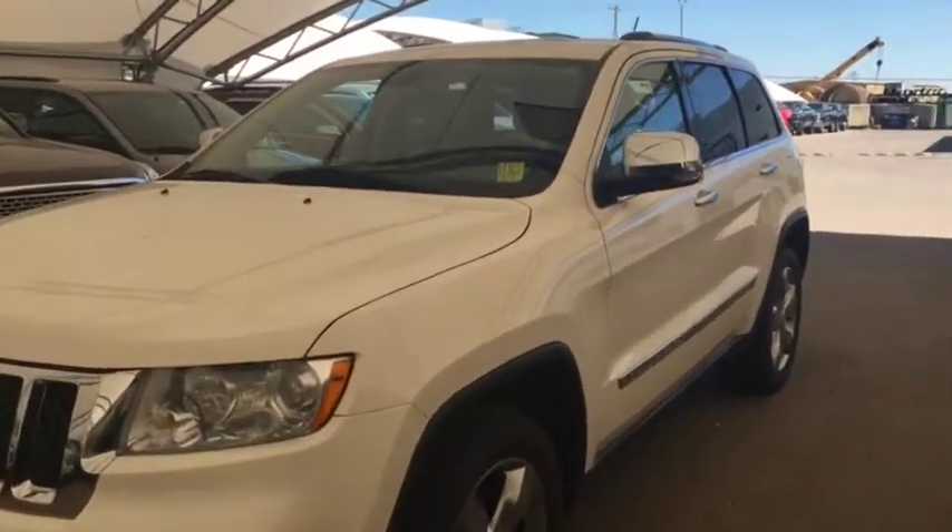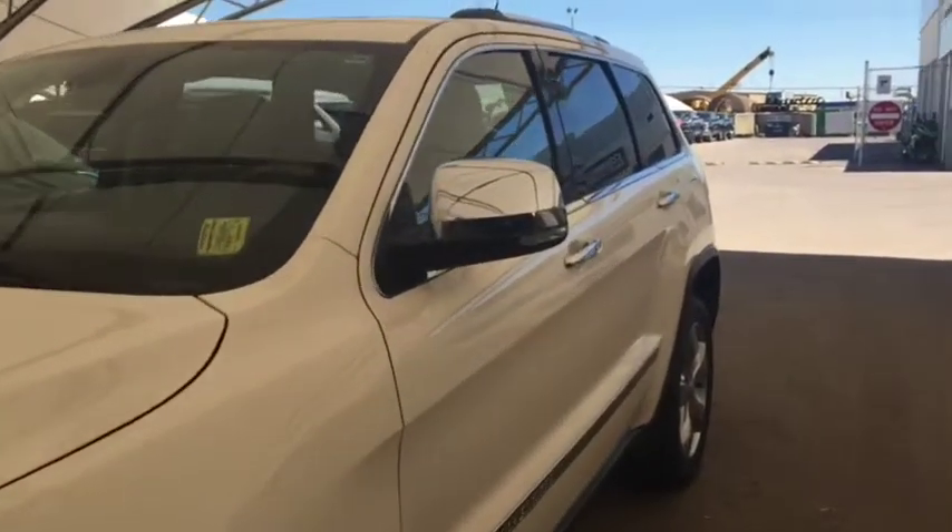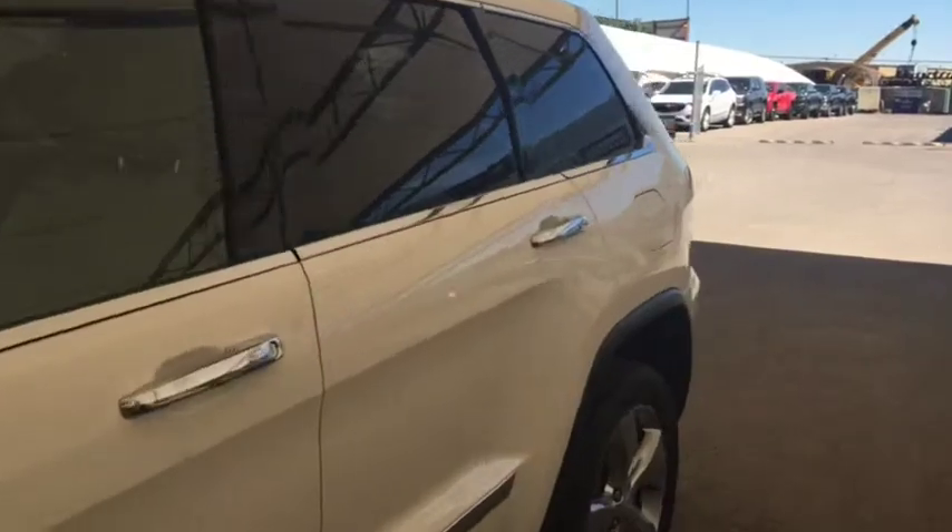Welcome to Davis Chevrolet. This is the pre-owned 2011 Jeep Grand Cherokee in the color white.